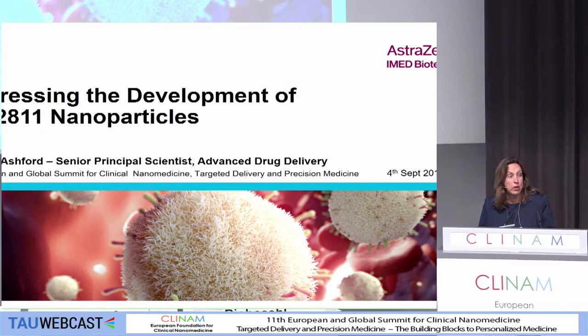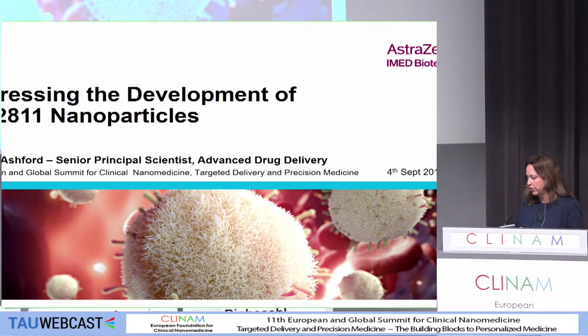Thank you. Good morning, everybody, and thank you very much for the invitation to give an update of our leading nanoproject, which is also in Phase 2. So what I'd like to do with this talk...